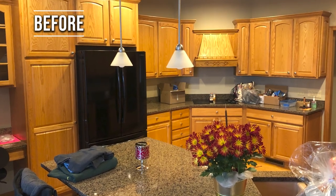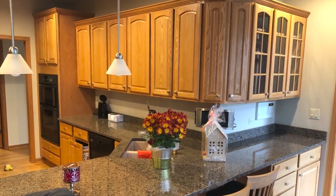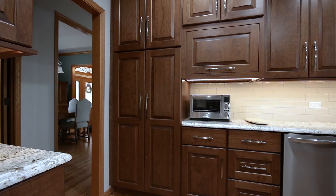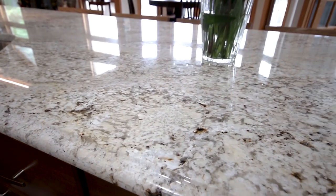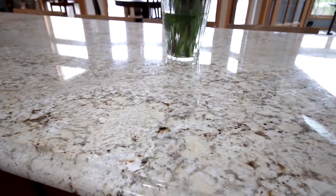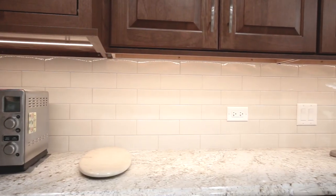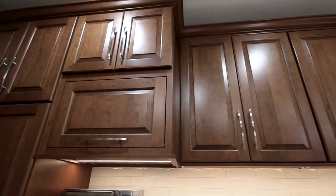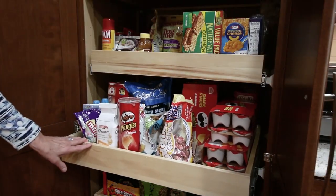The old kitchen was an outdated golden oak cabinetry that the homeowner wanted to remove. The new cabinets were cherry raised panel cabinets. Some of the specialty things we added were a microwave wall cabinet that had a garage door. The tops were granite with an OG edge. We also had backsplash with under cabinet lighting, light valence molding, crown molding at the top, and some large pantry cabinets with roll-out trays.